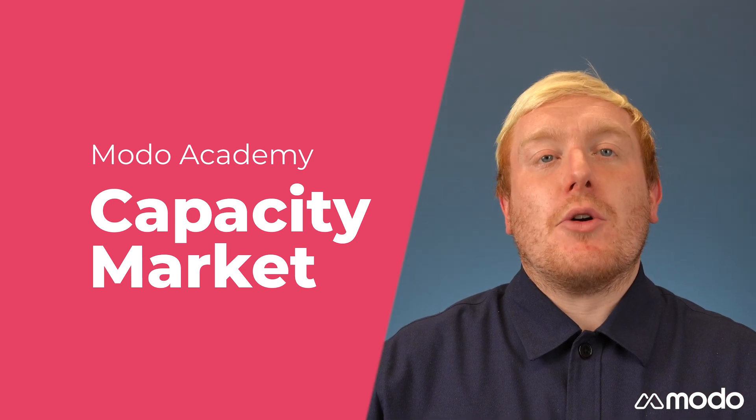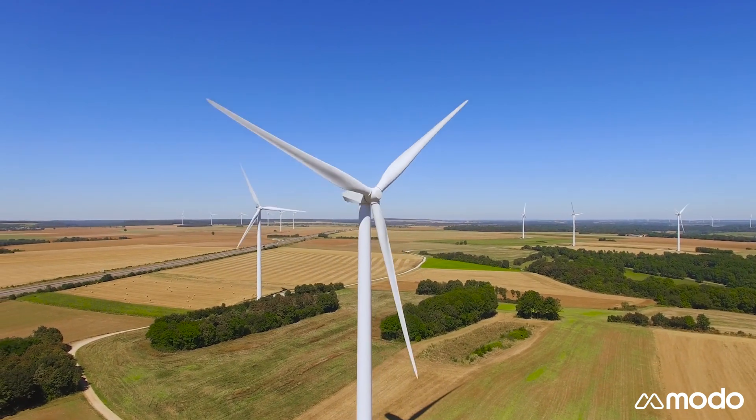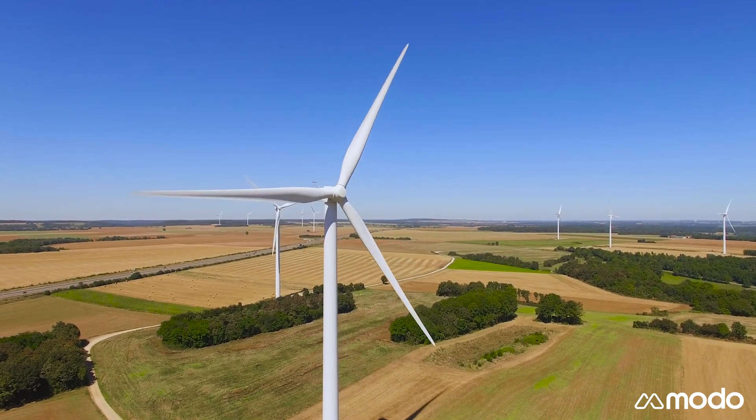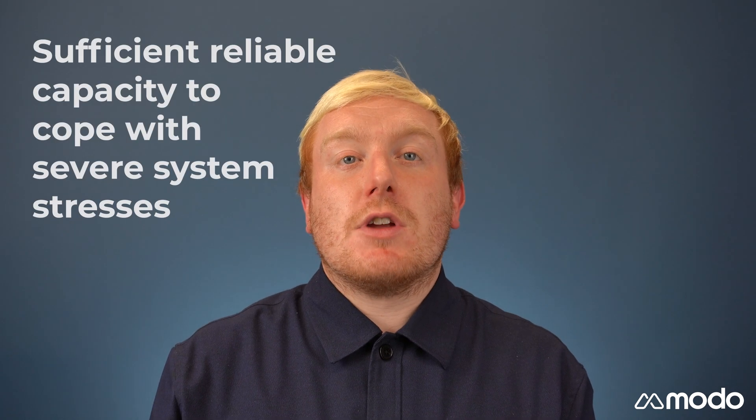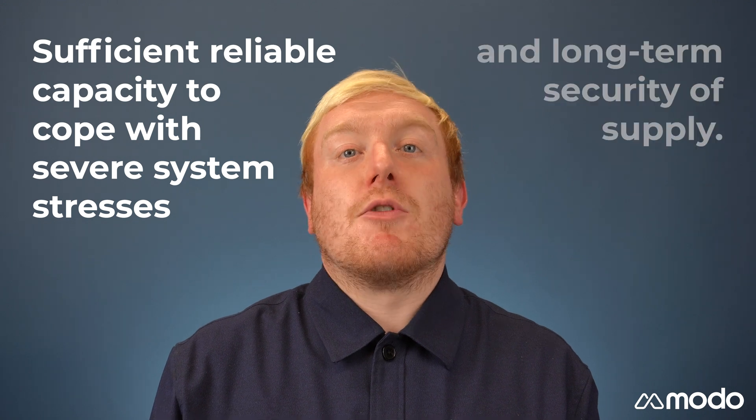Hi everyone, Neil from Modo here. Today I'm going to be explaining how the capacity market works. The capacity market is essentially an insurance policy against potential blackouts. It's a mechanism that ensures electricity supply will continue to meet demand as our reliance on intermittent renewable technology grows. Its purpose is to make sure that there is sufficient reliable capacity to cope with severe system stresses and provide